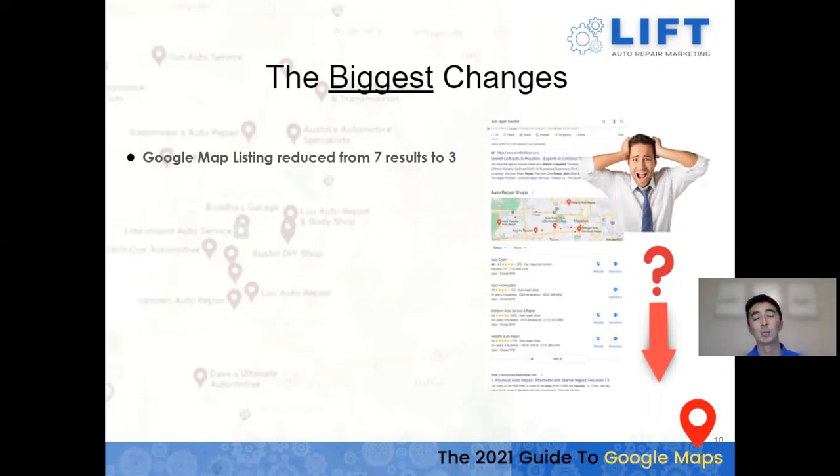For the last few years, if you haven't noticed, the Google Map section used to show seven results. Now we're down to just three. Google narrowed the landscape to really focus on showing the top players in the area and give consumers the most relevant outcomes — seven was just too long a listing.